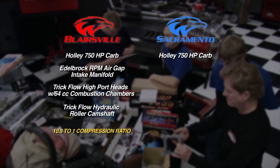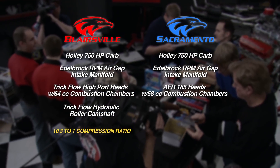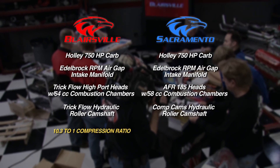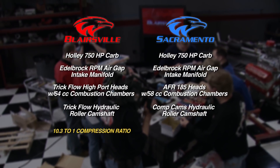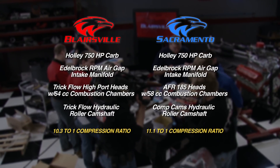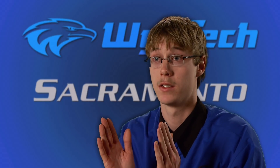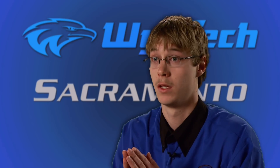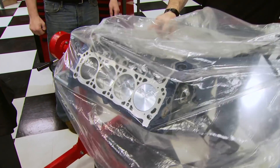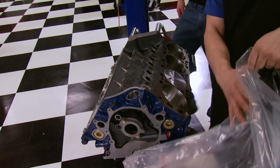For the West Coast guys, same Edelbrock intake, but their AFR heads have 58cc combustion chambers, and they're using a single-pattern comp hydraulic roller with a little more max lift. Estimated compression ratio is a little more on the edge at 11.1 to 1. If we double-check each other and make sure everything goes in right to start it off, I think we'll be good to go. We figured we got a really good chance. Time to unwrap the goodies and get to work — gentlemen, start your engine builds.